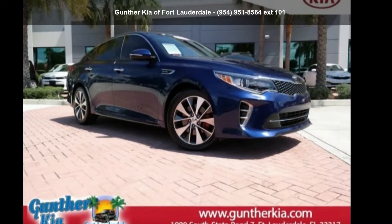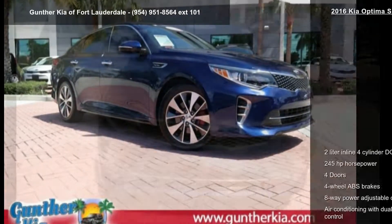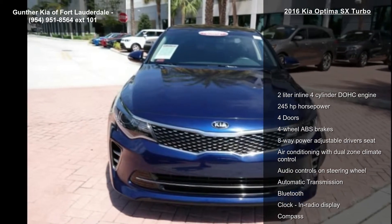Check out this Kia 2016 Optima SX Turbo. This may be the set of wheels you've been looking for.